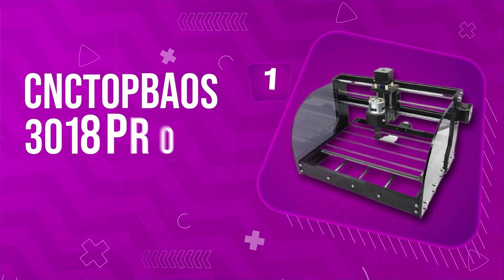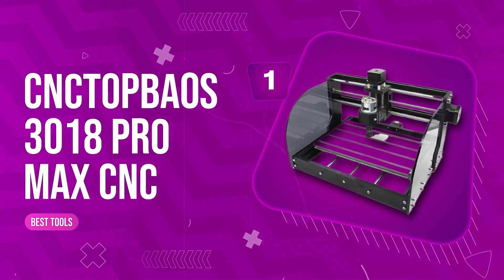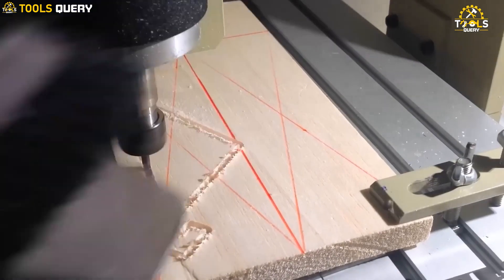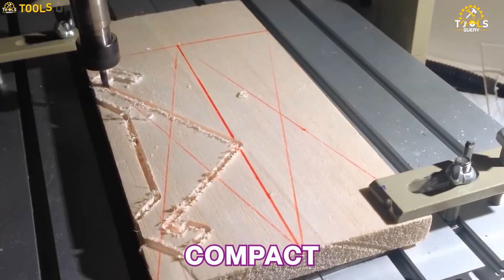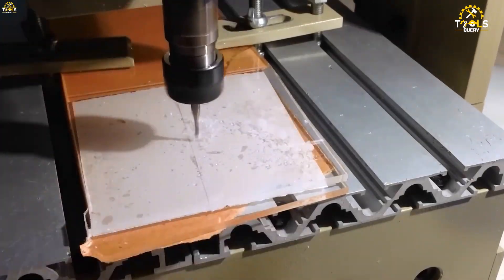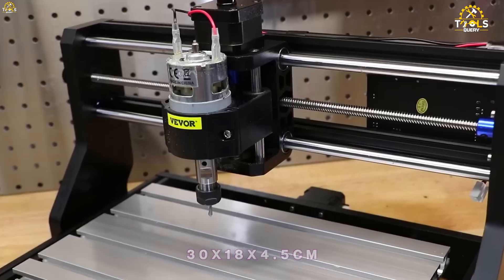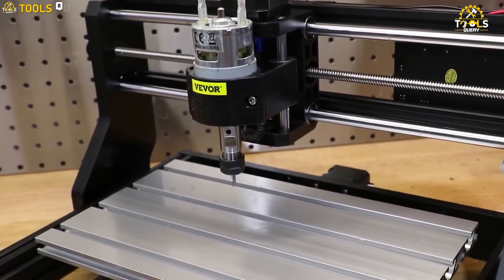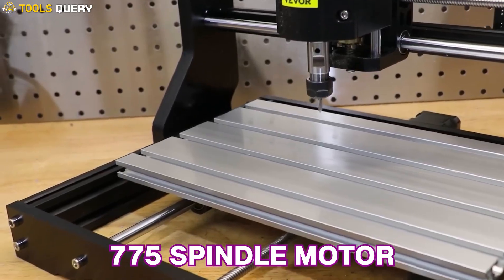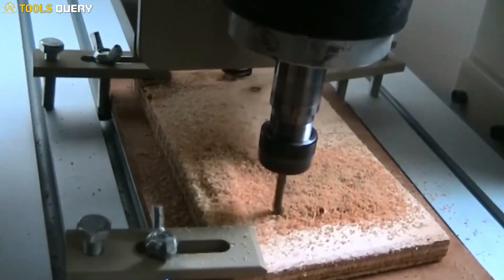Number 1. Ntapos 3018 Pro Max CNC. This CNC machine is perfect for beginners. It's compact, lightweight, and comes with a USB interface for easy connectivity. The working area of 30x18x4.5cm gives you ample space to work on various projects. Its 775-spindle motor can reach up to 10,000 rpm, making it suitable for various materials.